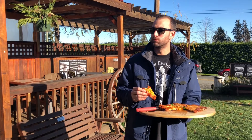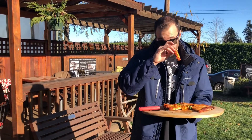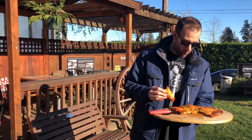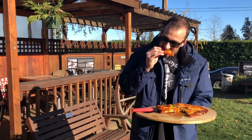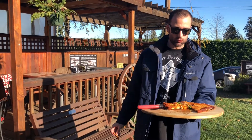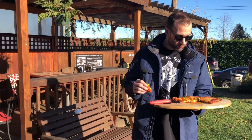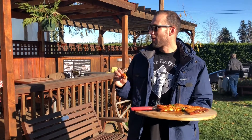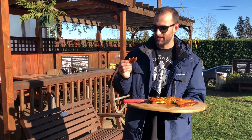Wow, every bite gets better. I'm not going to lie, I didn't expect this — this is a coffee shop. I thought it was going to be good because everything in there is good, but this is one of the best pizzas I've had since I started doing this, for sure. Wow. Rating time. It's going to be high — people are going to be mad — but you've got to give the props when the props are due because this is just unreal.